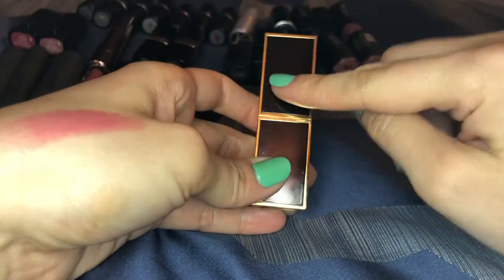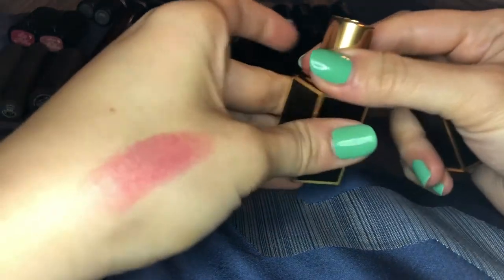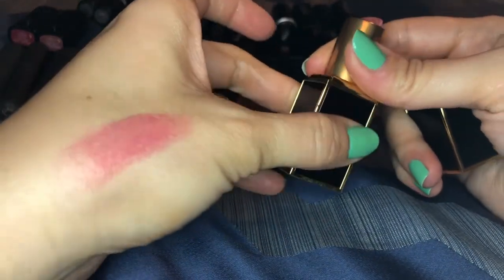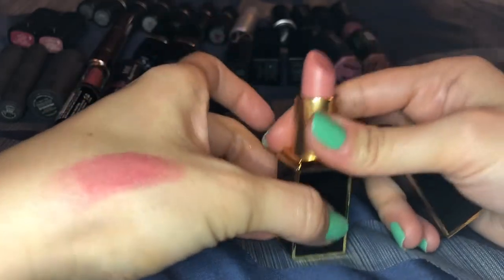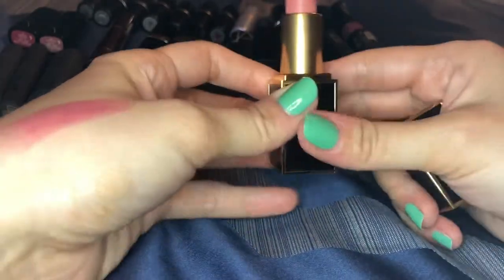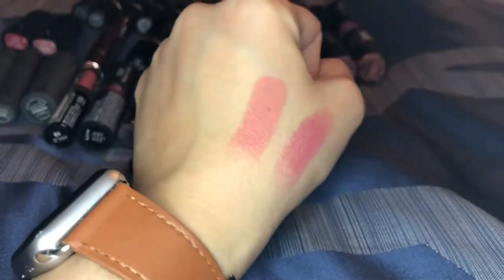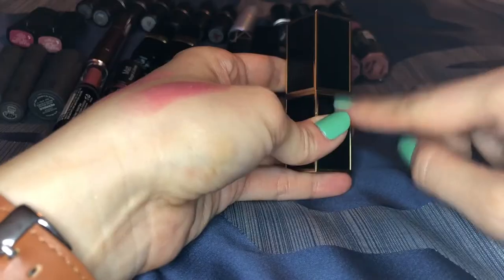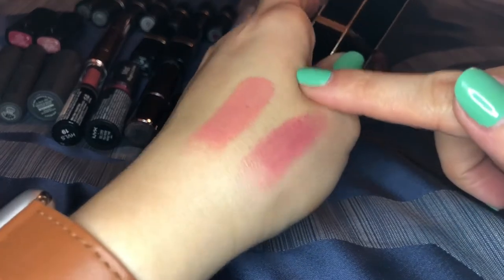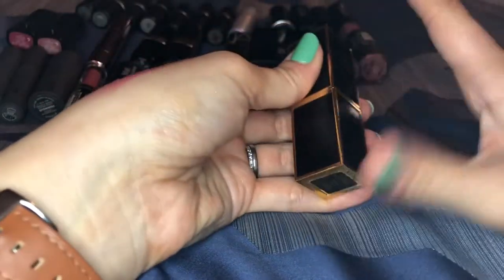This is a Tom Ford lipstick in Spanish pink — these are like $52 now. I got this with a credit, otherwise I wouldn't spend the money. Maybe I'd get minis because people rave about them. It's a very pretty pinky nude, super creamy. But like the YSL, this shade in particular shows all the lines in my lips — it's sort of like a light pastel pink. I'd have to pair it with something else. I could get rid of it because it's so expensive but I'm keeping it.